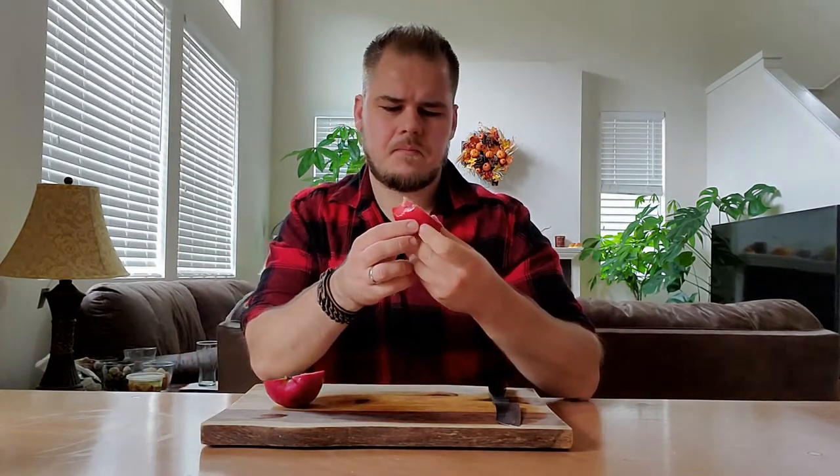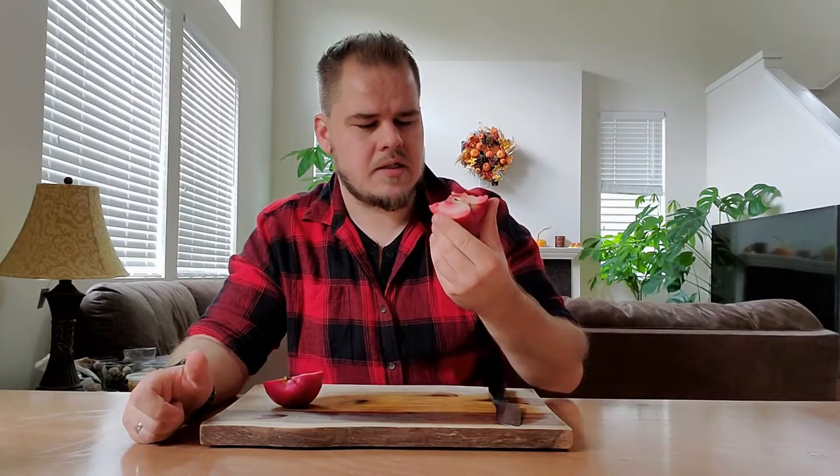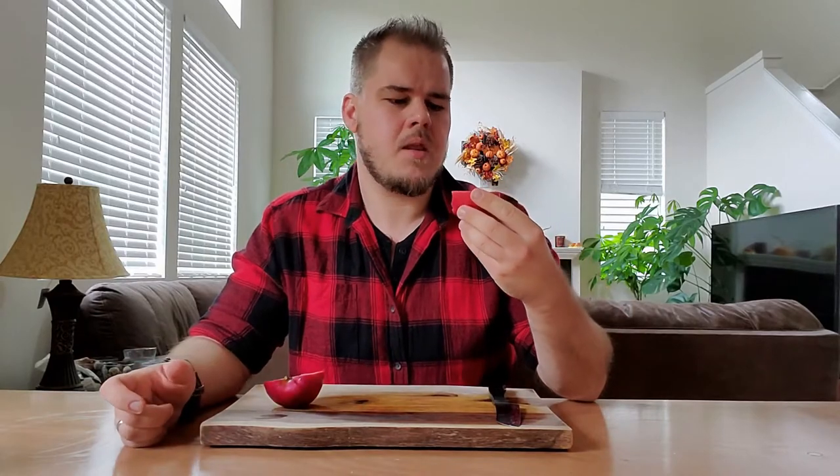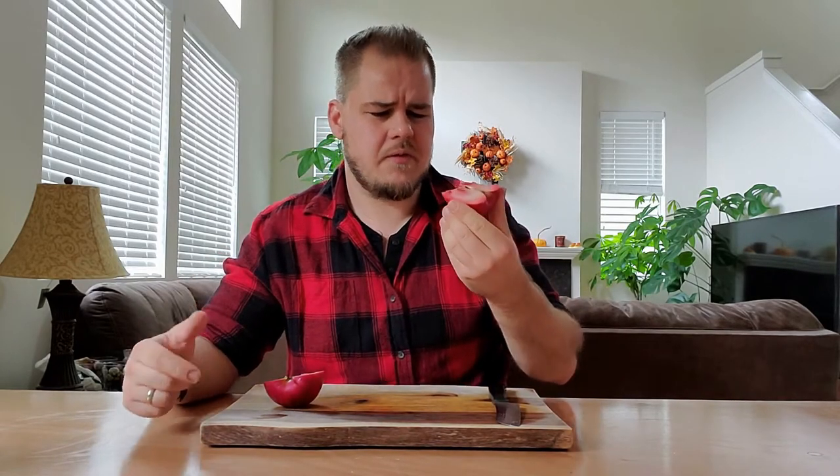It doesn't actually taste too much like a sour cherry this time. It doesn't have as much of that sourness I got last time. I'm getting much more of just berry and apple — obviously a very strong apple flavor, but also more berry flavor rather than that sour cherry flavor I got last time.